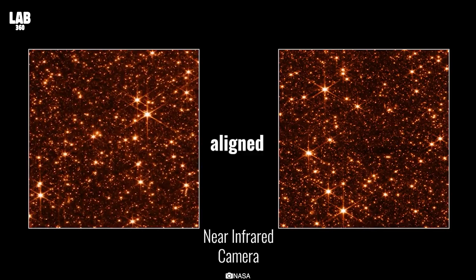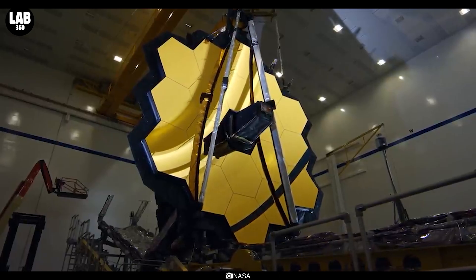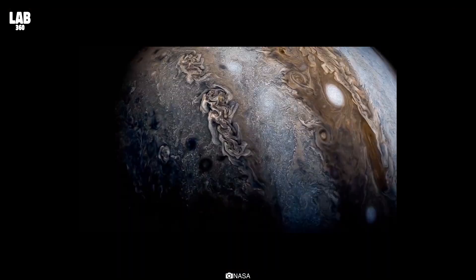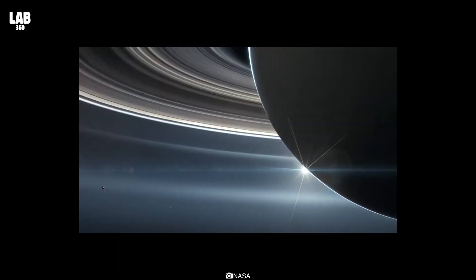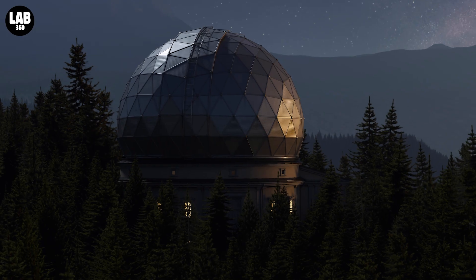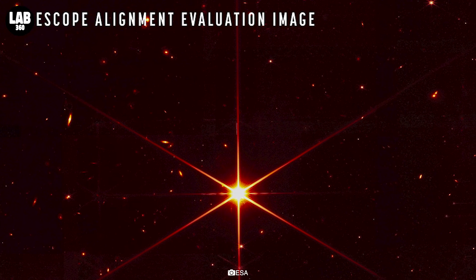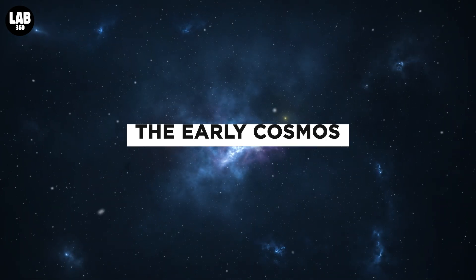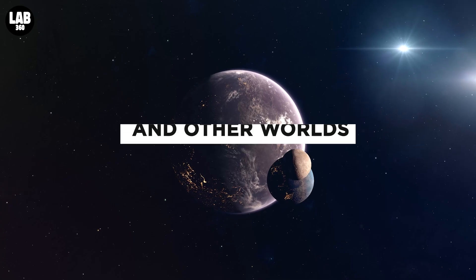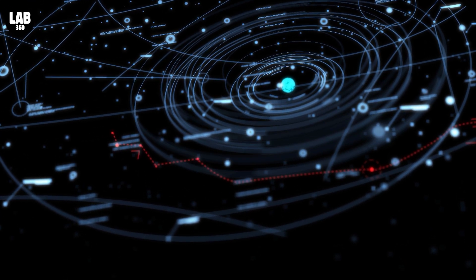Early alignment images have already proven Webb's infrared views' unrivaled sharpness. These new photographs will be the first to be in full color and to show off Webb's full scientific capabilities. Webb will capture spectroscopic data — comprehensive information that astronomers can read in light — in addition to pictures. The early cosmos, the evolution of galaxies through time, the lifetime of stars, and other worlds are among the science themes that inspired the project and will be the focus of its work.